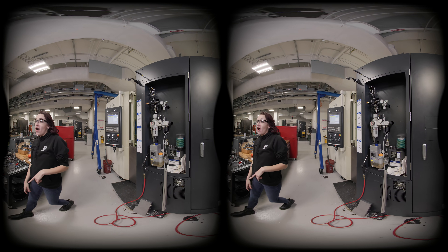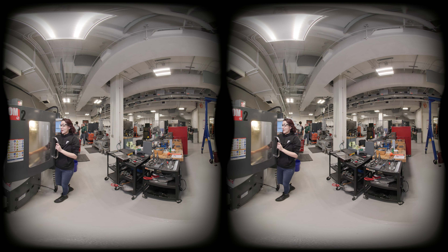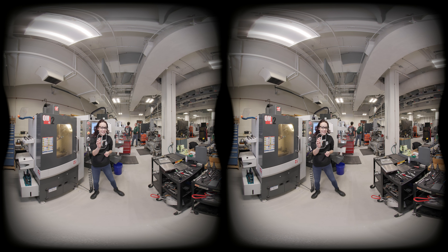Over here we have the Haas Office Mill 2. This has a spindle speed of up to 25,000 rpm, allowing us to make some really cool parts like our school logo for UNC Charlotte.